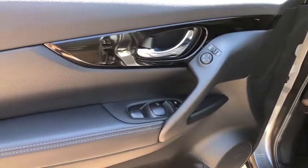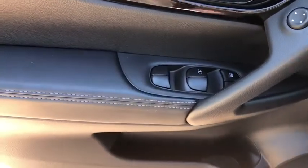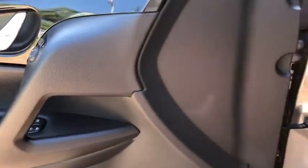Remote keyless entry, tachometer, panic alarm, overhead console, brake assist, power driver's seat, rear window wiper, cloth seat trim, driver vanity mirror.